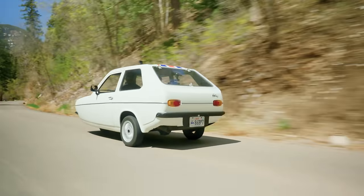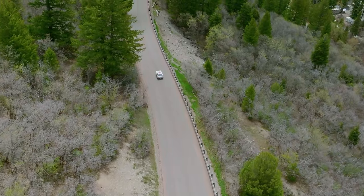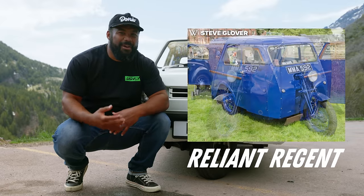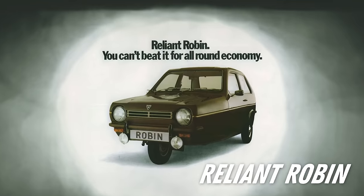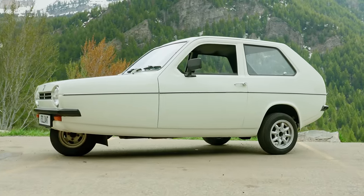Whether it's accurate or not, Top Gear really did put the fear of the Robin in me, especially since I've tipped a car before. But honestly, it's pretty sweet. Although many Americans know about the Robin from Top Gear, Reliant had actually been making these three-wheelers since the mid-30s. Their first one was called the Regent, and it was basically a motorcycle with a van on the back of it. Reliant's second three-wheeler was called the Regal, and it came out in 1956. Finally, the Robin dropped in 1973.